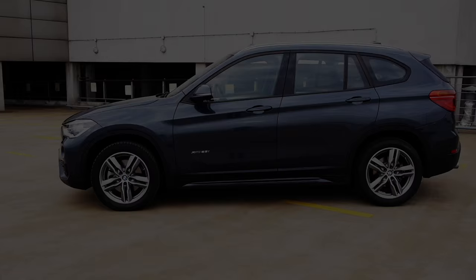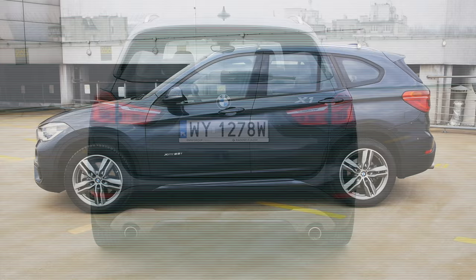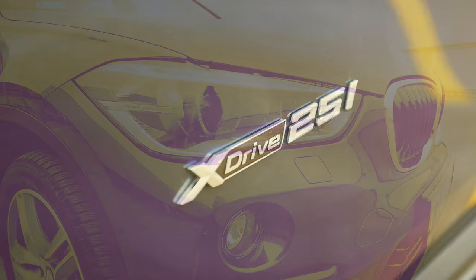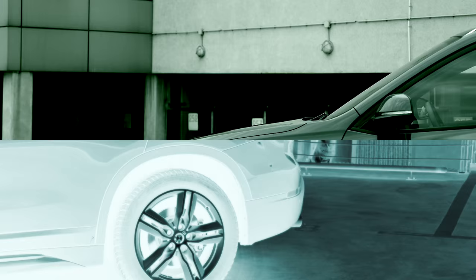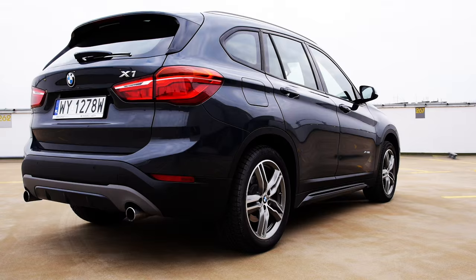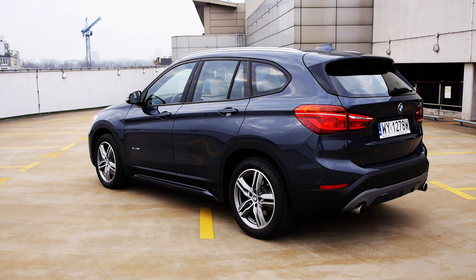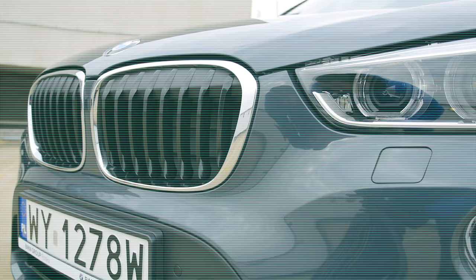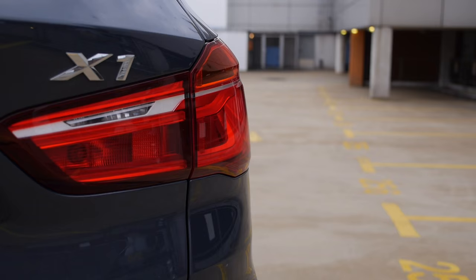The new X1 is 444 cm long, 182 cm wide and 160 cm high. The 25i variant weighs 1540 kg. It is about 10 cm longer than the 2 Series Active Tourer, with which it shares the platform and the same wheelbase of 267 cm. The X1 is bigger than the Audi Q3, but similar in size to the Mercedes-Benz GLA — though the GLA doesn't look as big and actually feels cramped. Outside the premium segment, the X1 sits between the Ford Kuga and Nissan Qashqai, and it is considerably smaller than the X3.